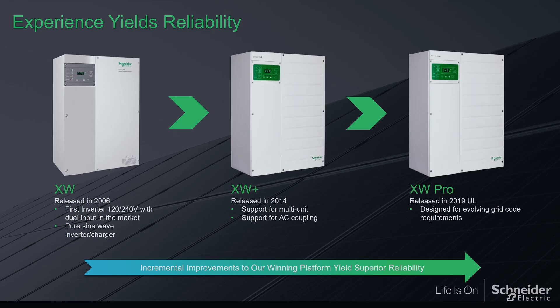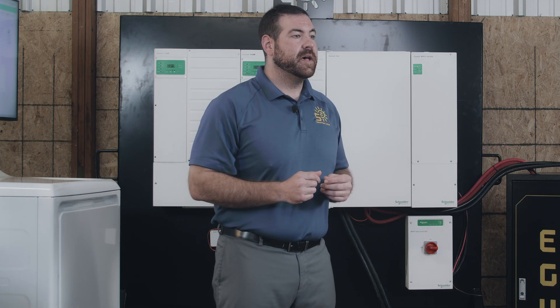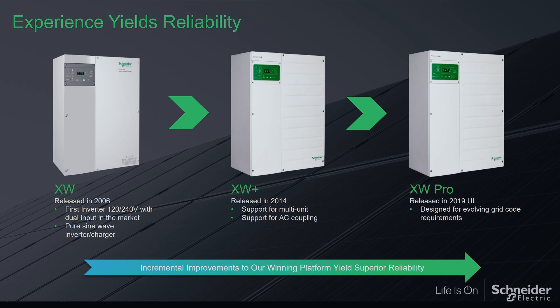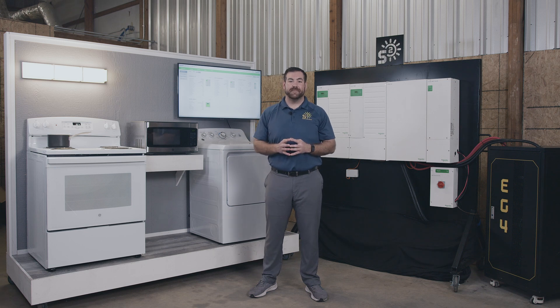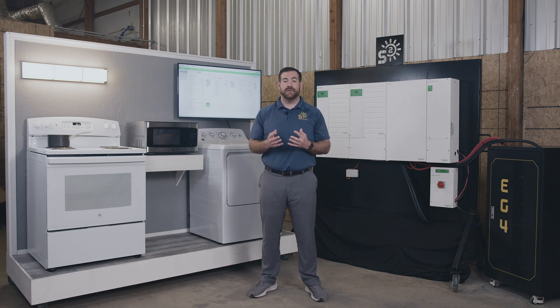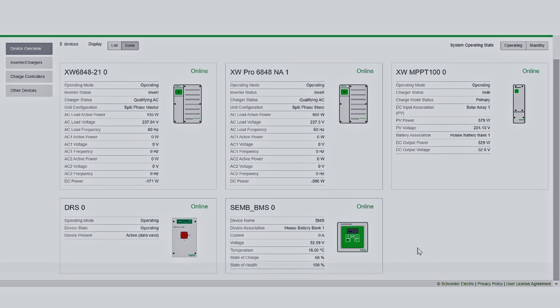The XW Pro comes with an automatic transfer switch that operates so fast, it's like the grid never left. Schneider has given you the power of your own grid. Over the lifespan of an inverter, improvements can occur. Manufacturers may have a firmware update that needs to be downloaded and installed. With Schneider's InSight Home Management System, these updates can be sent directly to your Schneider equipment or accessories using the InSight app. The app also allows you to monitor your system's data in real time and just as easily contact customer support. The InSight Home Management System is one-stop shopping for your system management needs.